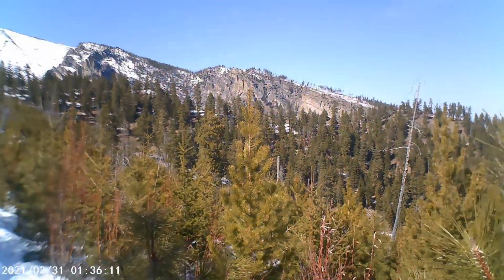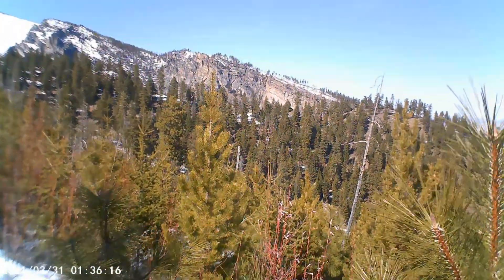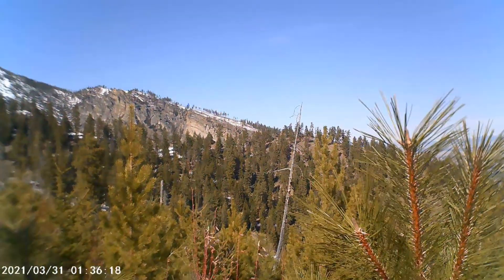This is our first peek down into the canyon, I think. So the canyon might be over that ridge — I think it probably is.